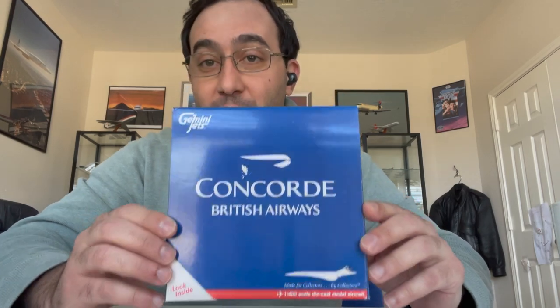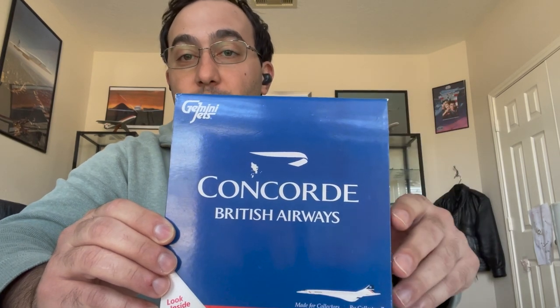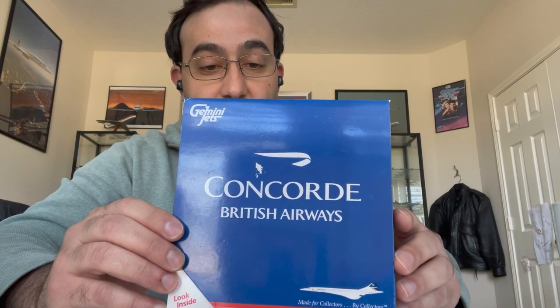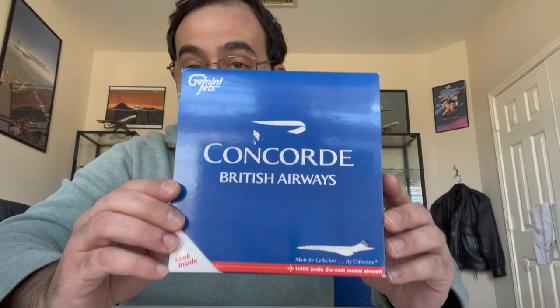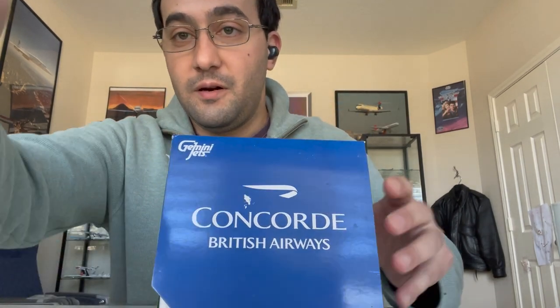This is right now — or it probably was until I got it — the most wanted model on my list of older releases that I'd really been chasing for a while. So I'm really happy that I finally got it. Let me grab my camera.